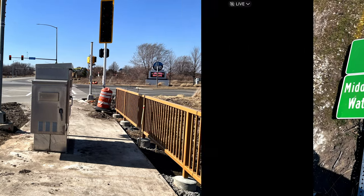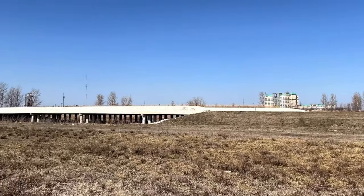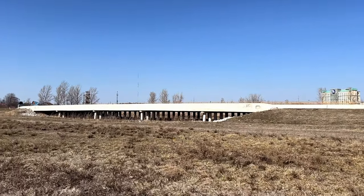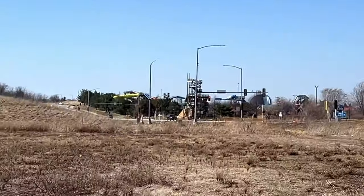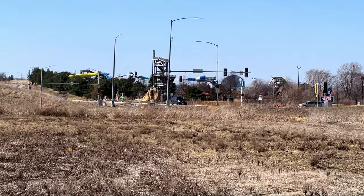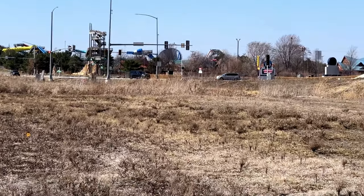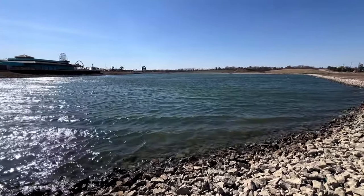It looks like it's also called Sink Creek — the creek that runs through here. Here's a little overview of the bridge on the road between the two parks. It was not completed the last time I was here, and it's good to see because it makes driving between the two properties a lot easier instead of going all the way around.